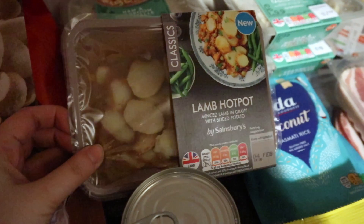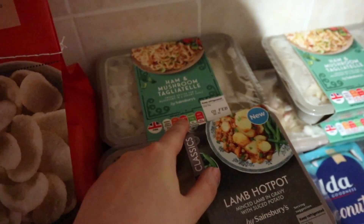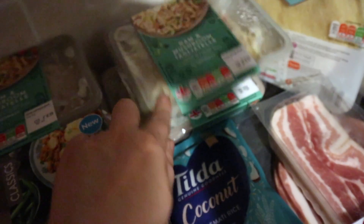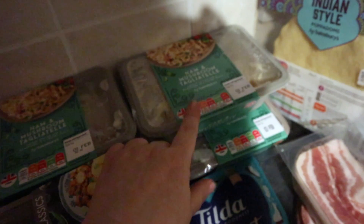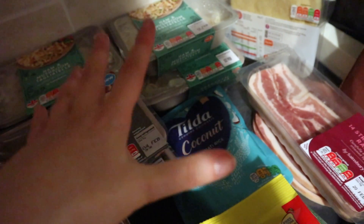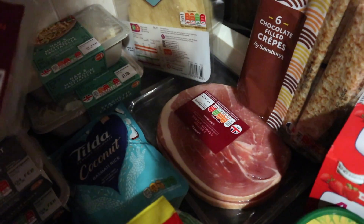This was new — lamb hot pot, never seen these before but it's a classic from Sainsbury's. Then I've got my ham and mushroom tagliatelle and ham and mushroom spaghetti carbonara — two ham and mushroom tortellinis and two pasta carbonaras. Also some coconut rice, which I love, some poppadoms, some bacon, and some smoked gammon.